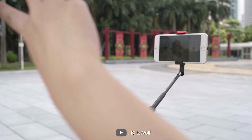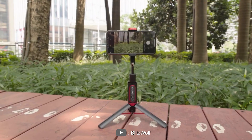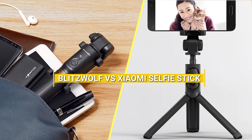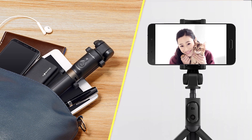Welcome back ladies and gentlemen to another exciting episode of Tech Showdown. In today's video we have an interesting battle between two top contenders in the world of selfie sticks. In this corner we have the BlitzWolf selfie stick, and in the opposite corner we have the Xiaomi selfie stick. Let's dive right in and see how these two compare.